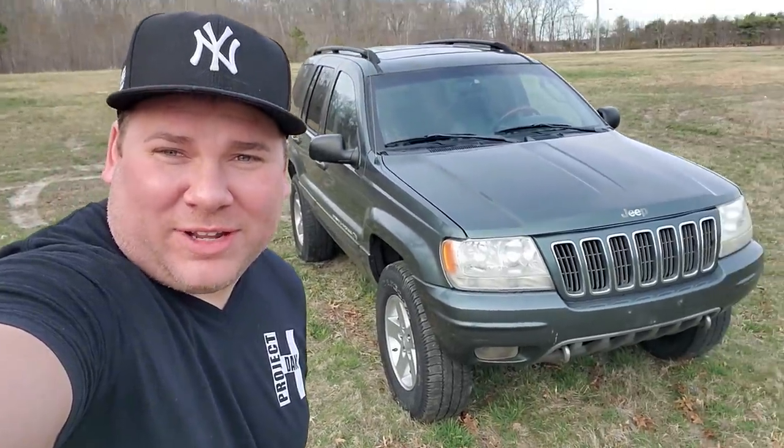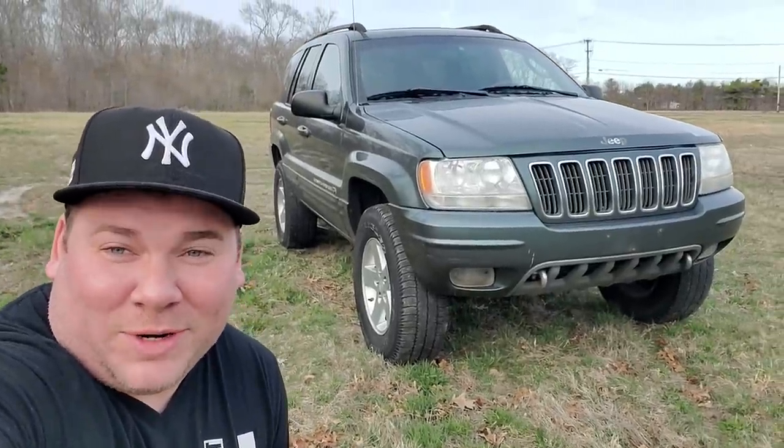Hey, what's up guys, I'm Dan H and welcome to the project. It is time for an update video on my 2002 Jeep Grand Cherokee Overland that I call the Green Hornet.